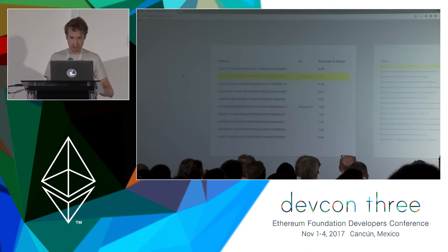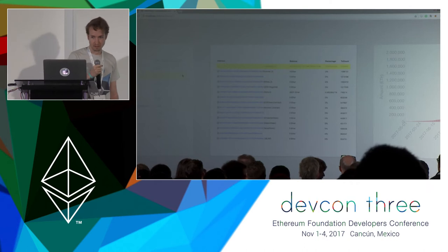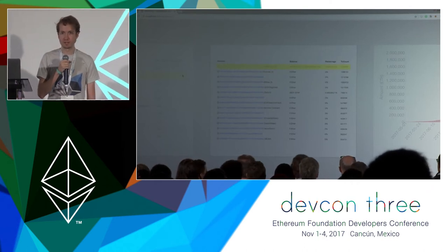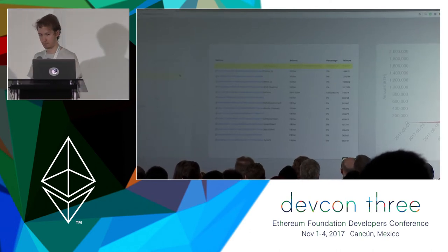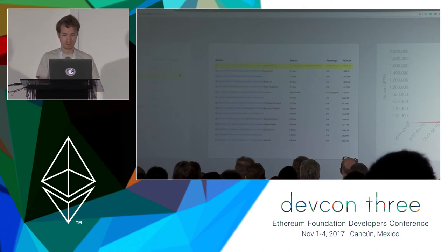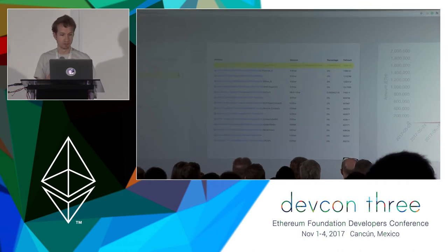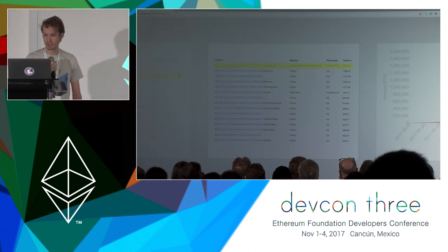This next chart is a list of all smart contracts from Etherscan, sorted by number of transactions that have gone through those smart contracts since the beginning of time. EtherDelta is in first place with 3.4 million transactions. You can see a number of other names — Poloniex and Bittrex in the top four and five — and then the first real DApp up there is ENS with just over a million transactions to date.